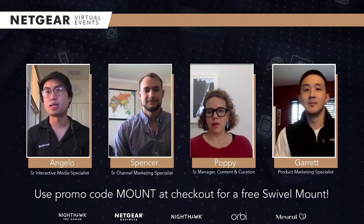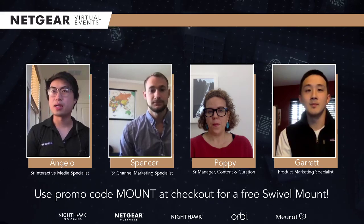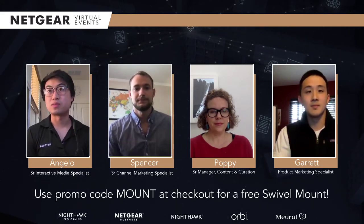Today we're going to be talking about Mural Canvas 2, the Mural brand, and what it means for Netgear — how you can enrich your life and get inspired by new art. It's actually one of my favorite products, so I'm really excited for this. But before we take a deep dive, I'm going to introduce everyone else on the show.